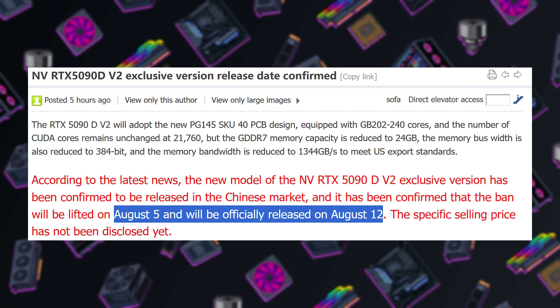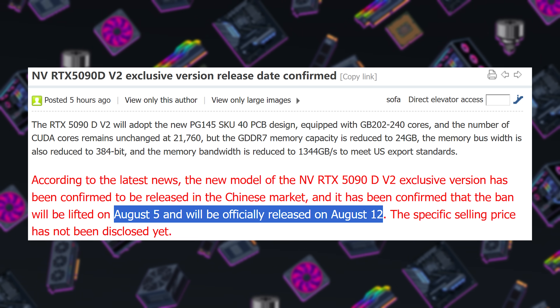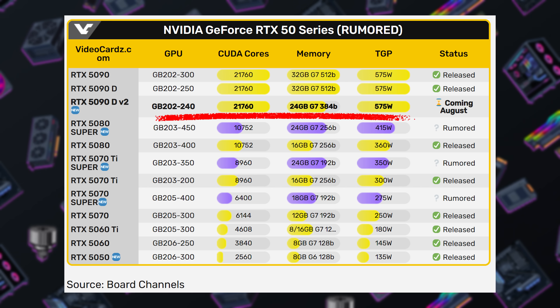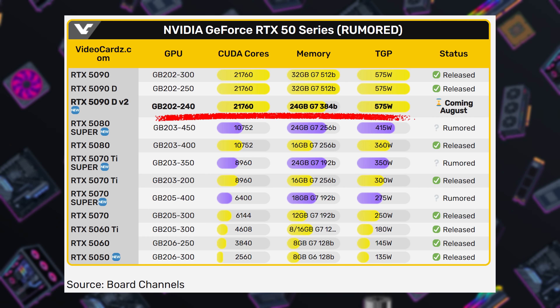It's further evidence of how much value GPUs sold for AI purposes have in the current market versus gaming cards. At the same time, the GPU formerly known as the 5090DD, sadly now being called the RTX 5090D V2, will be announced August 5th and launched August 12th per rumors on board channels. That card should be legal to export to China, though its VRAM is reduced to 24GB.